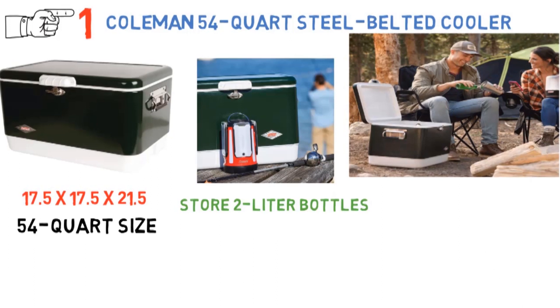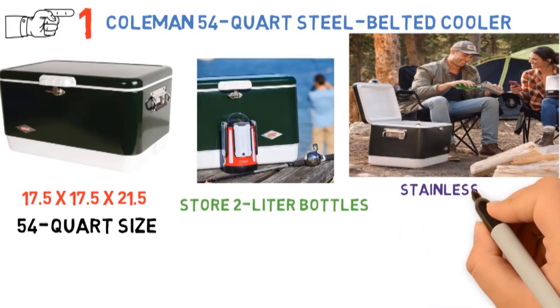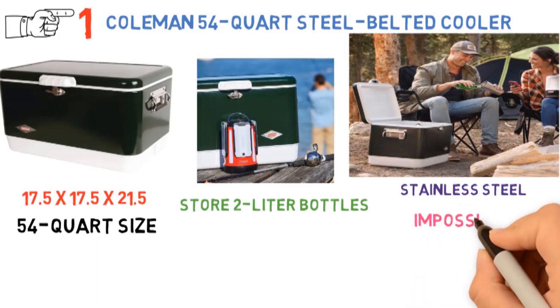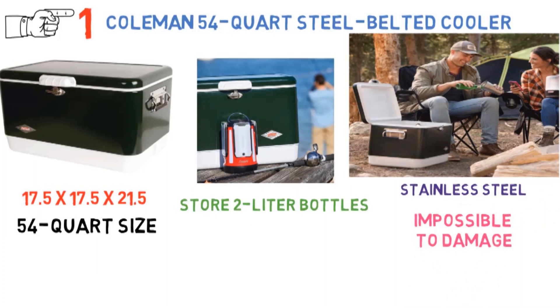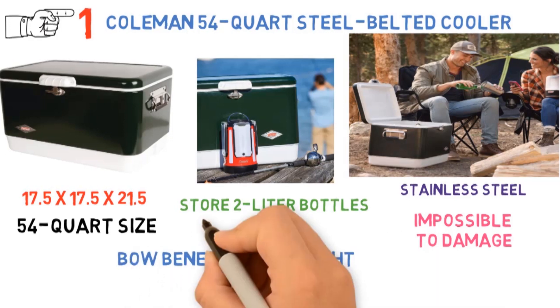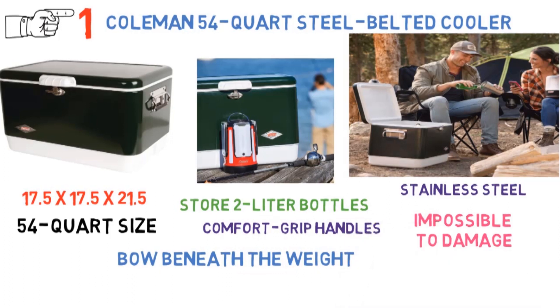When it comes to build quality, this is where the cooler truly shines. It's made with a stainless steel exterior that is very durable, fully rust-proof, and all but impossible to damage. The have-a-seat lid is designed to provide an extra seat so it won't bow beneath the weight of even heavier users. The comfort grip handles will make for easy carrying, and the fact that they're stainless steel means they'll last for years to come.